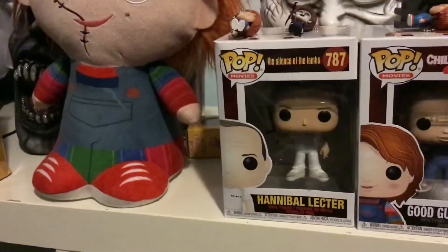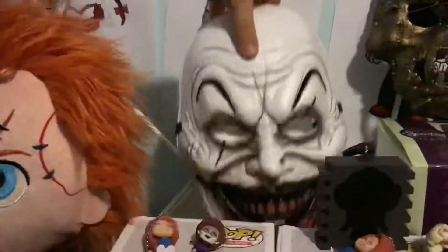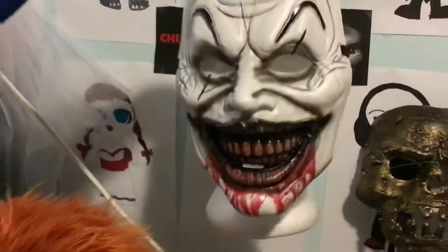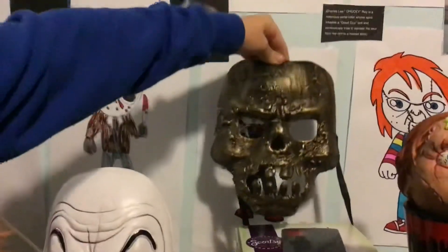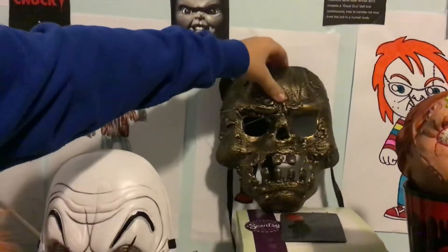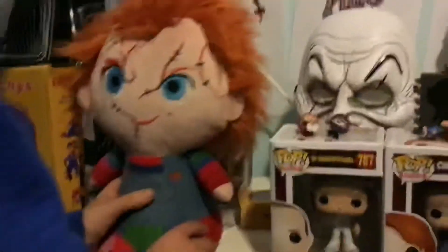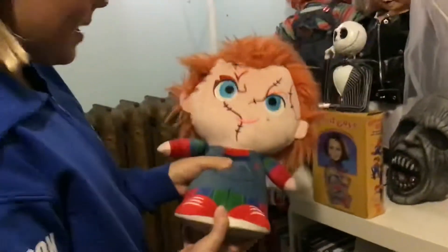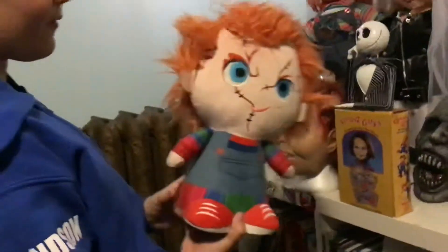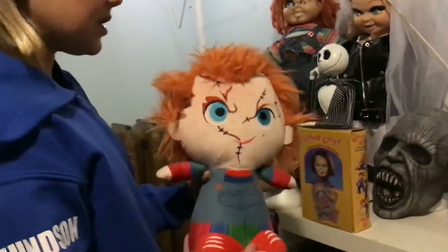I got the Good Guy Chucky for Christmas. There's also a Hannibal Lecter Pop I got for Christmas — it's a great collectible and I really love it. This mask is very very creepy. You might be wondering how I sleep with all this stuff — I just close my eyes and go to sleep and don't think about it. The next mask looks like some kind of gold monster and it's really cool.